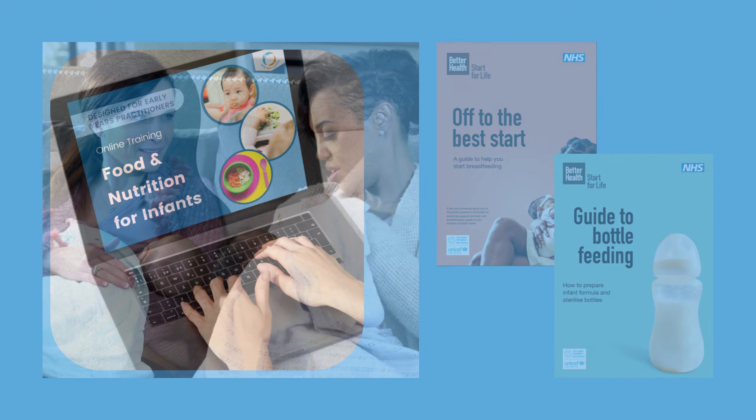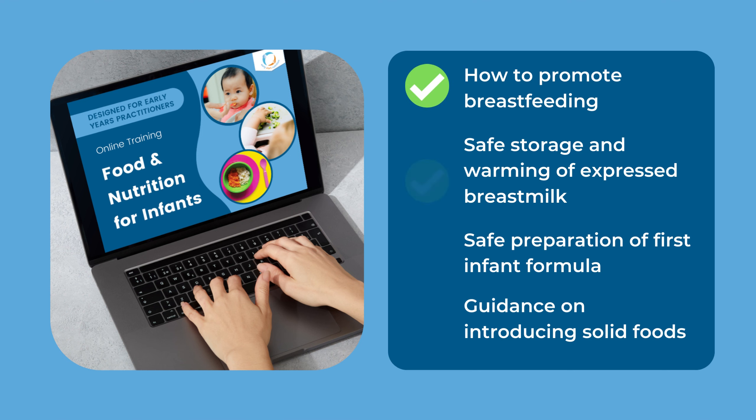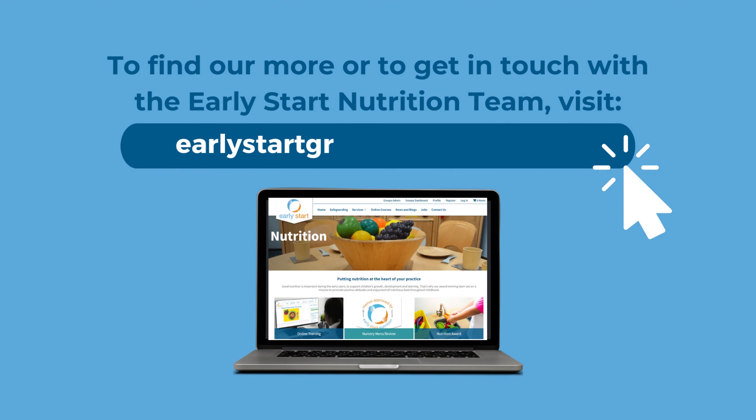Here at Early Start Nutrition, we've developed training to help you meet this requirement. Our Food and Nutrition for Infants training covers evidence-based information on breastfeeding and offering expressed breast milk, the safe preparation of first infant formula, and guidance on the introduction of solid foods. To find out more about our Food and Nutrition for Infants training, along with our other training and the support that we offer early years settings, please visit our website at earlystartgroup.com/nutrition.